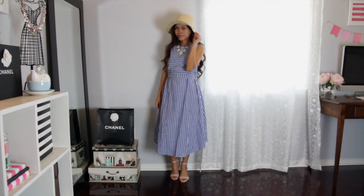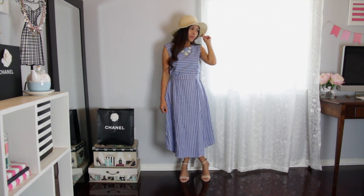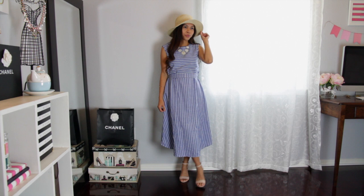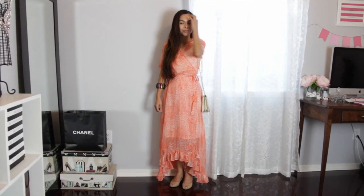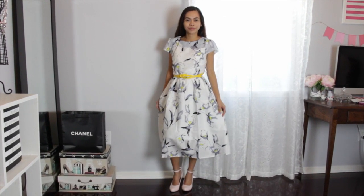This dress didn't come with a belt. The last dress you have already seen because I featured it in my previous video, but I decided to add it here because I got it from the same company. The first two dresses came in the mail really fast, so I'm really impressed about that.